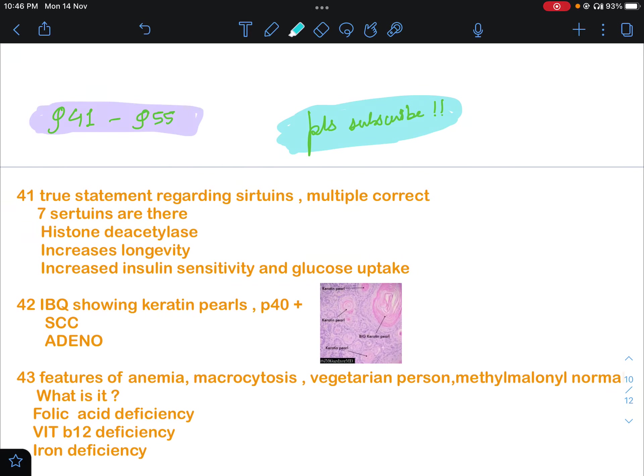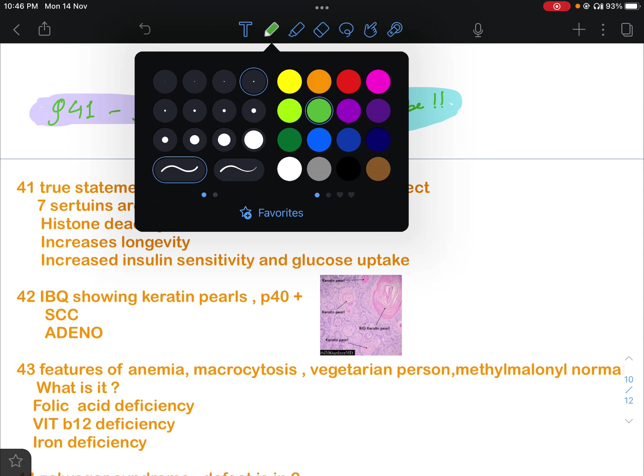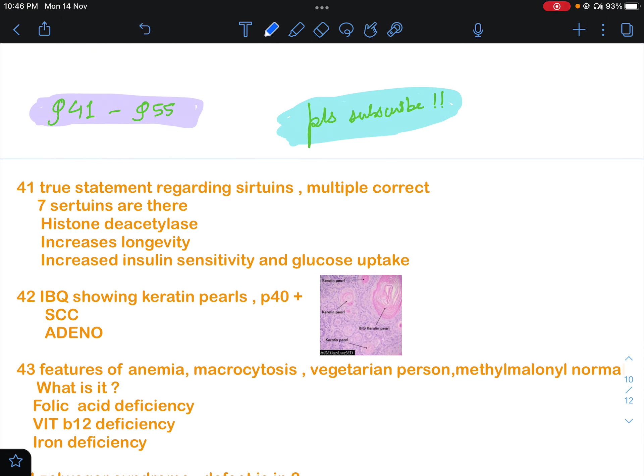Hello guys, let's discuss the next 15 questions of the NSA morning session, November 2022. Question number 41 was regarding sirtuins, and they asked a multiple correct options question.